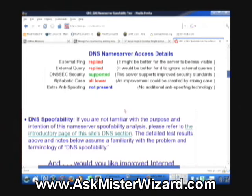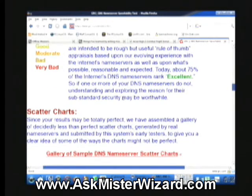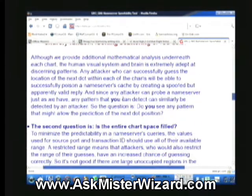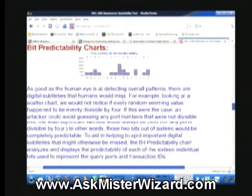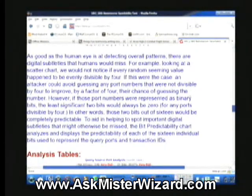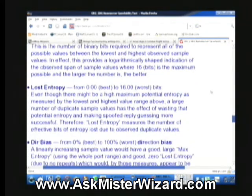That's Steve's spoofability test. Analysis interpretation guide — each of the various charts and options here are fully explained. It's just really, really good stuff. I recommend that people interested in AskMrWizard.com would also be interested in looking at this in detail and studying it out the way Steve explains it. Thanks for paying attention here. That's Steve Gibson's DNS spoofability test, and it is good stuff. Highly recommended for users of AskMrWizard.com.